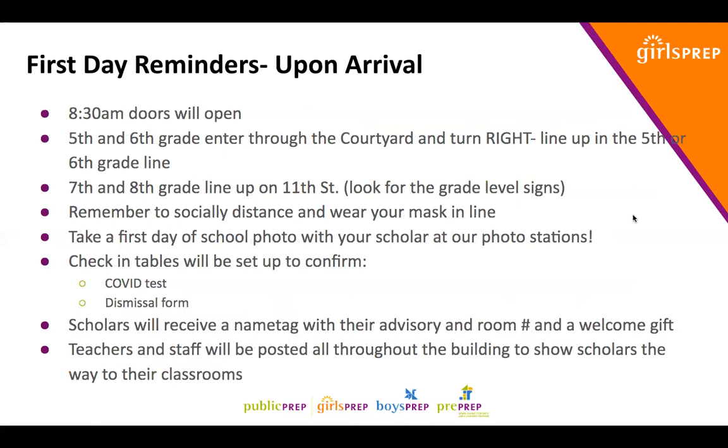Upon arrival, doors will open at 8:30 a.m. Fifth and sixth grade are entering through the courtyard — up the staircase on 11th Street, turn to the right, and there will be two lines, one for fifth grade and one for sixth grade. Seventh and eighth grade will line up on 11th Street — look for the grade level signage. Please remember to socially distance, keep three feet from others in line, and please wear your mask — both adults and students.